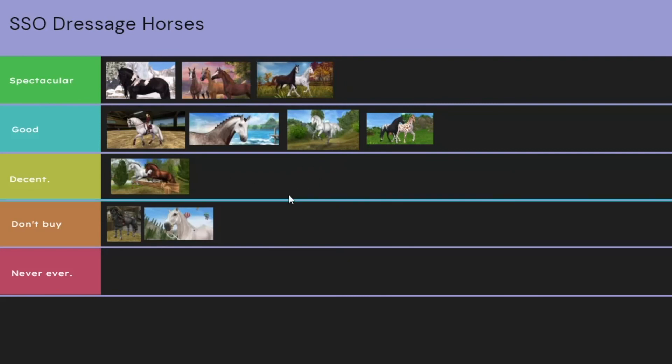So that's my ranking. I'm actually kind of surprised that none of them landed in Never Ever. But that is what we got for today. Let me know if you want me to do more horse ranking — that was kind of fun, very fast. I'll see you in my next video. Bye!